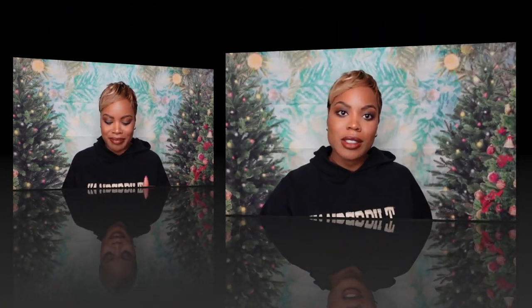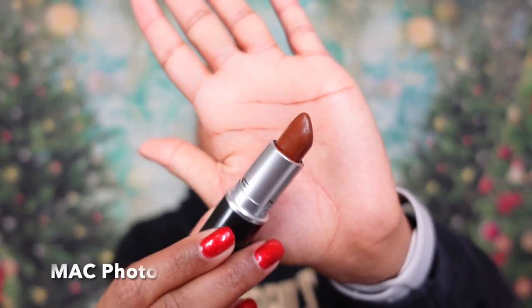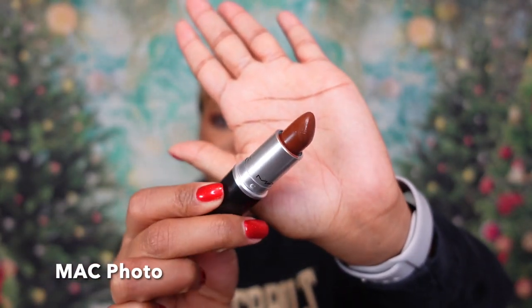But before we do that, you know what we must do first — lipstick of the day! We're doing milk chocolate, and this is the shade MAC Photo — a true milk chocolate brown type of color. It'll be linked below in the description box, just like everything is always linked below.